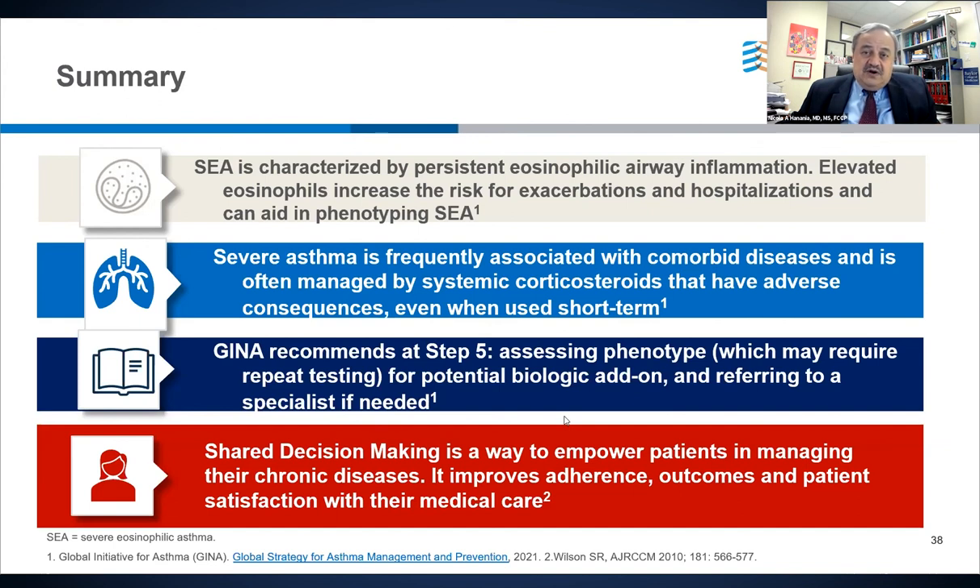It is important for patients with severe asthma to understand that there is a partnership we need to build with them. Shared decision-making in management is very important — after all, they are the ones implementing the management strategies we prescribe. I hope this program is helpful for clinical practice. I'd like to thank Dr. Linda Rogers for co-moderating with me, CHEST for the opportunity to present this information, and GSK for sponsoring this program. Have a great day.